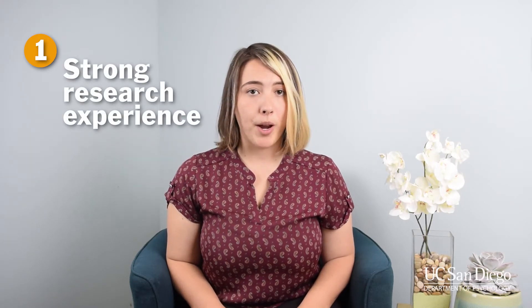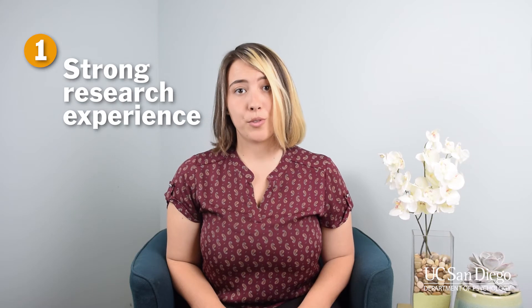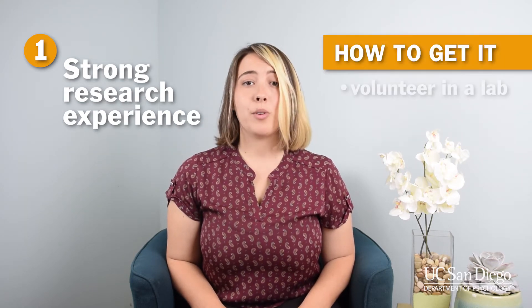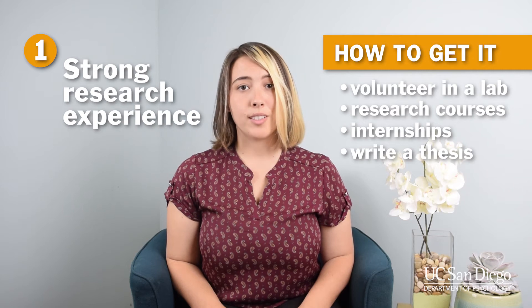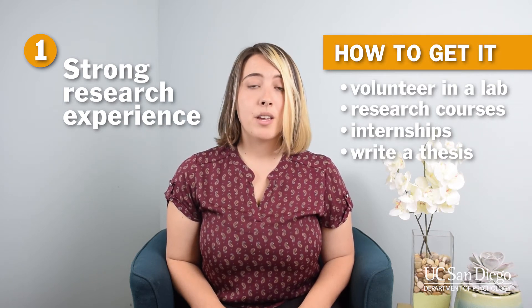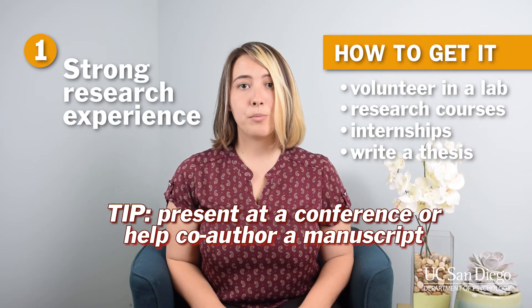Number one: research experience. For many masters and most PhD programs, including research focus and clinical programs, having prior research experience is crucial. There are many different ways to get that experience. You can volunteer at a lab, take a research course, complete an internship, or finish an honors or senior's thesis. To make your research experience really stand out, present at a conference or help co-author a publishable manuscript.